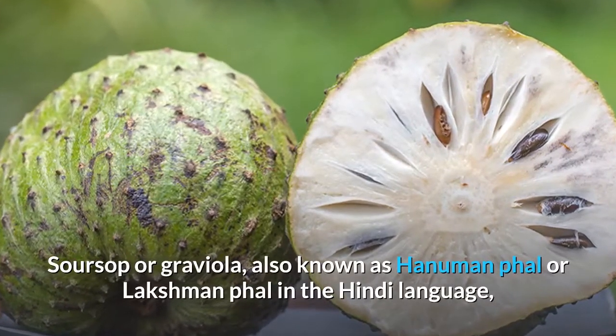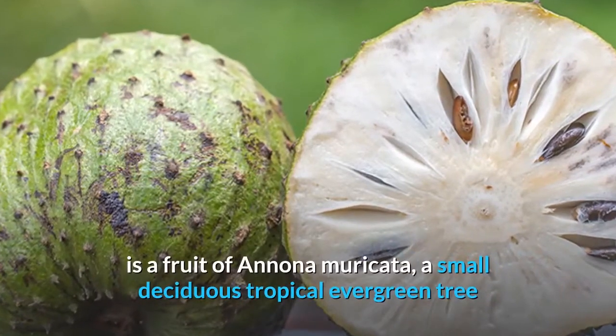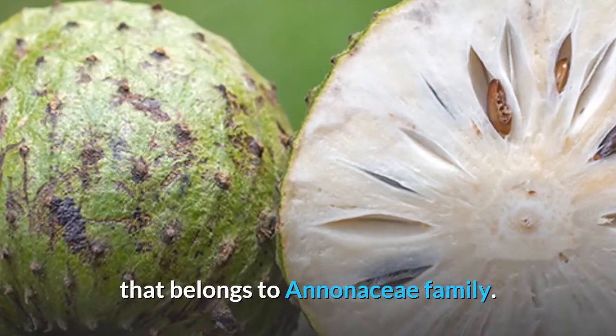Soursop or Graviola, also known as Hanuman Fal or Lakshman Fal in the Hindi language, is a fruit of Annona muricata, a small deciduous tropical evergreen tree that belongs to the Annonaceae family.